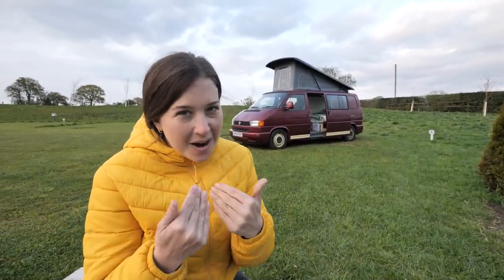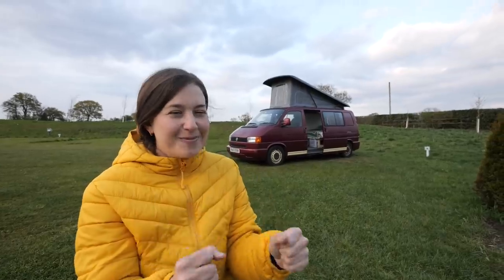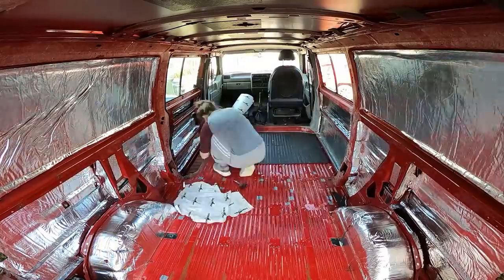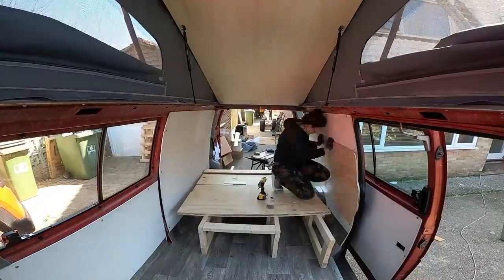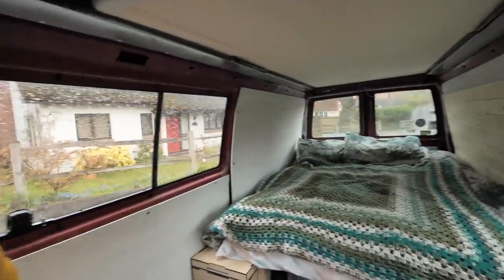Hello and welcome to Travel Beans. I'm Emma, behind the camera is Alex, and today is the first day we are staying overnight in our camper van. After spending the past couple of weeks working hard on our self-built van, it was time to take it on the road and test out what we've done so far.